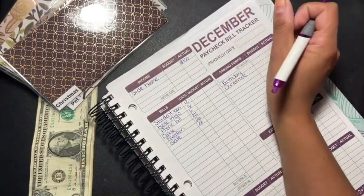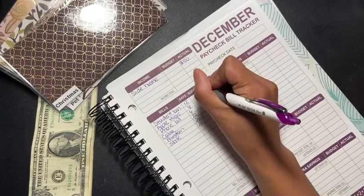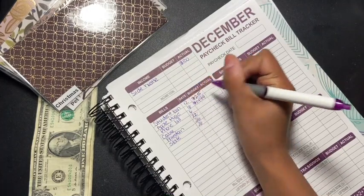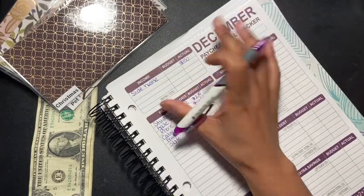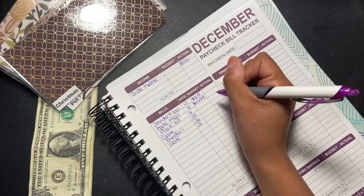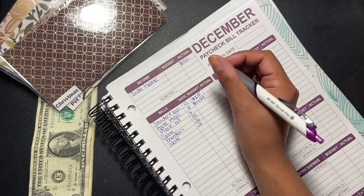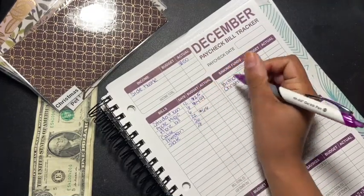So my side hustle — I got a hundred dollars, woohoo! I had sold some stuff. Student loans, I'm going to budget $25. Apple Music is $14.99. My phone bill — if you watched my last paycheck bill tracker video, you'll know I was switching from AT&T. I switched phone companies so I'm paying about $30 less. My cable is still $66.